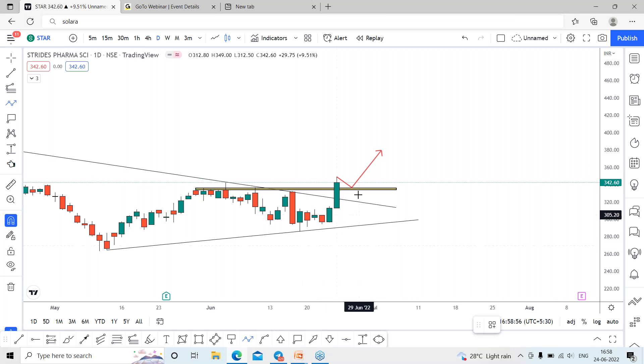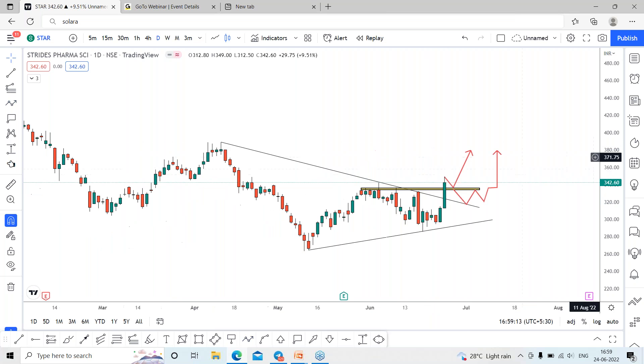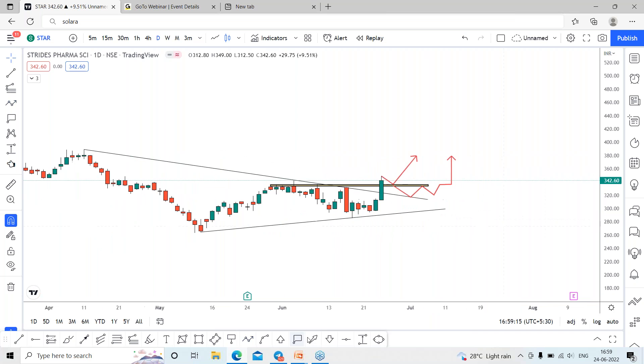The second possibility, since a long-term move has been initiated, is that there is a chance of retesting the support line. The stock may go into a consolidation range and wait for a breakout. If it gives confirmation above this range, we can expect the stock to go towards 380 for the coming days.